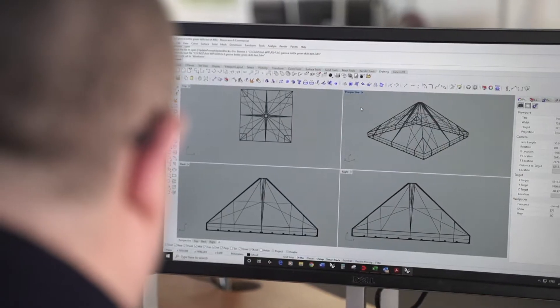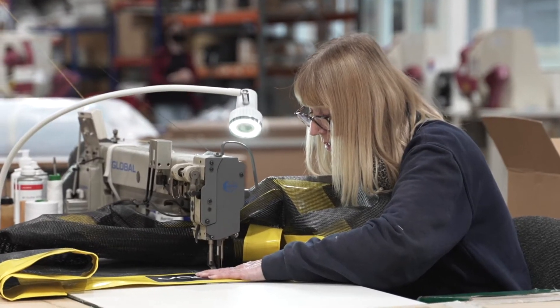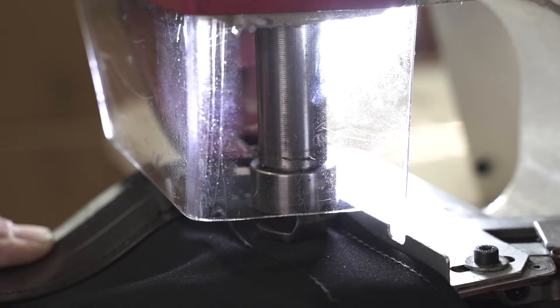Each year, our talented team of designers, technicians and seamstresses create thousands of made-to-order products for commercial and domestic customers across the UK.